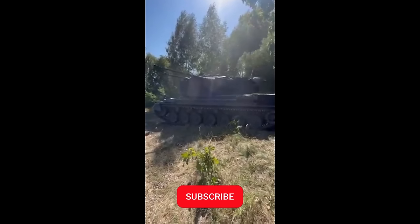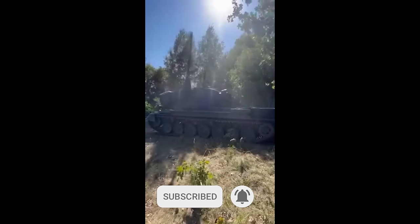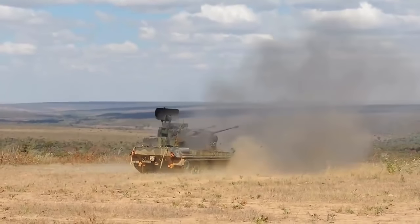A quick video here. Ukraine is receiving more and more Gepard anti-aircraft systems from Germany. While the system dates back to the 1970s, it has seen several upgrades to its electronics and sensors.